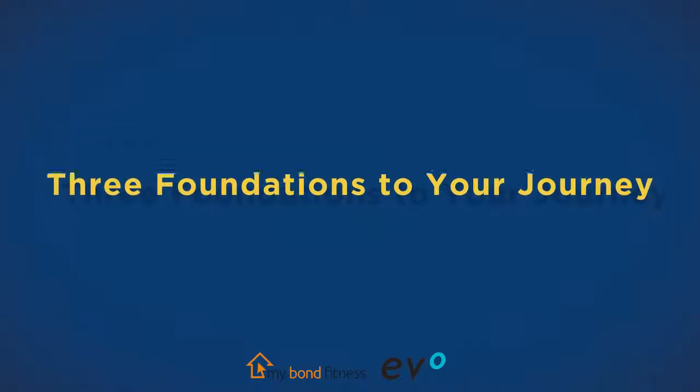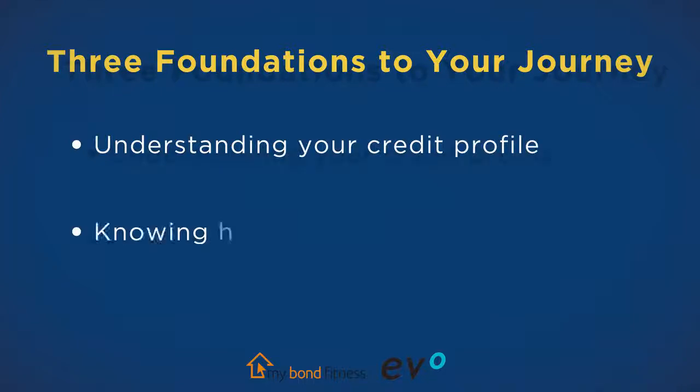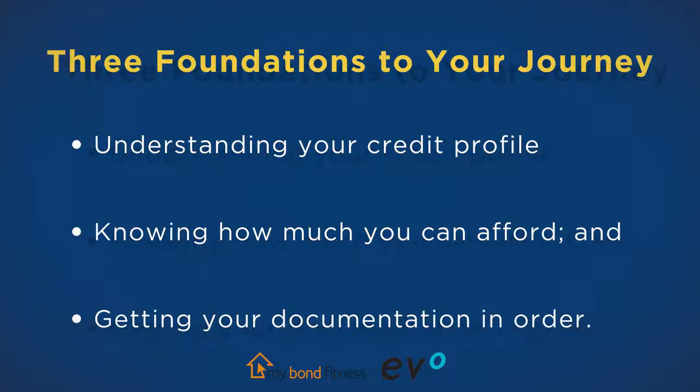Your journey to home ownership should ideally start by understanding your credit profile, knowing how much you can afford, and getting your documentation in order. A higher credit score will in many cases result in banks and other home loan companies offering you a lower interest rate on your loan. This could mean that you can afford a larger house or have more cash for those new home ownership expenses.